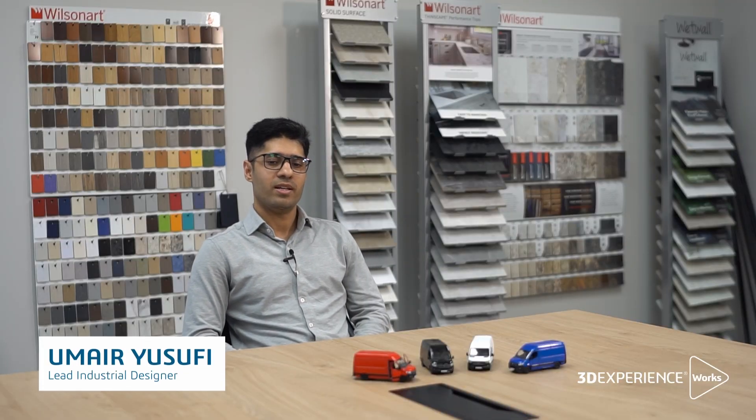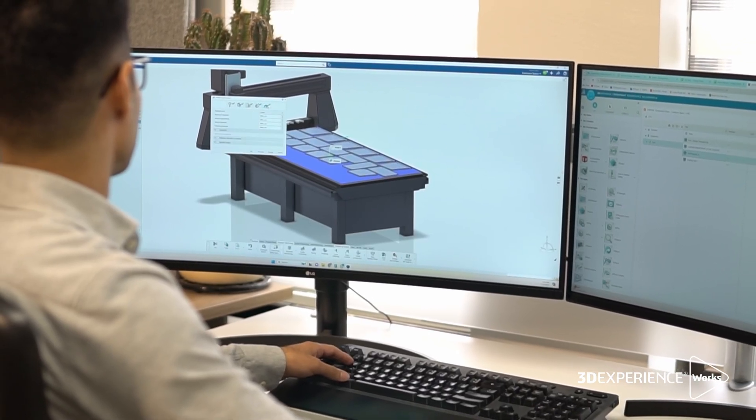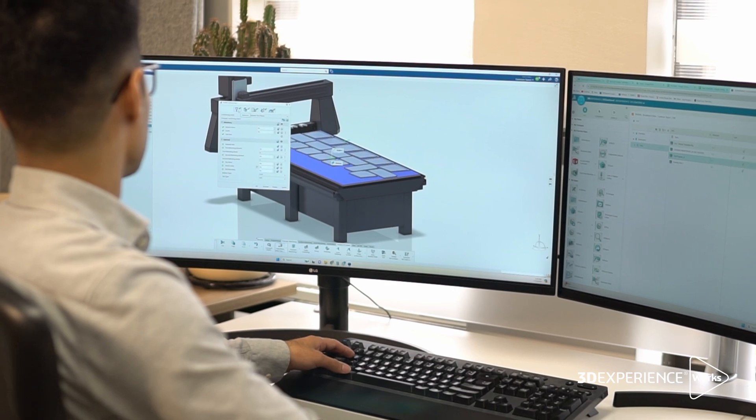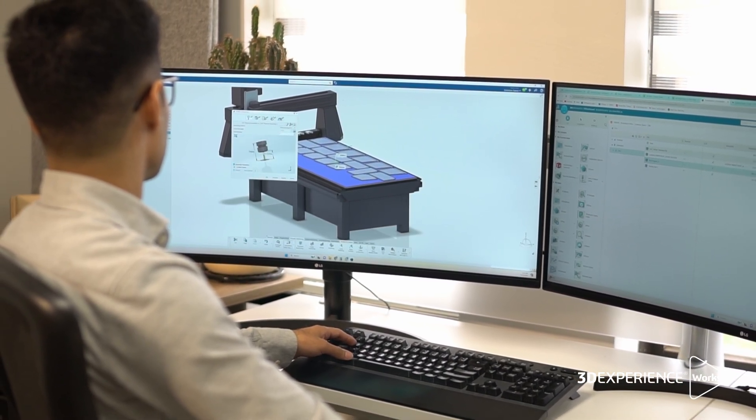Delmia Cam has enhanced our manufacturing capabilities and helped us produce precise parts. It has improved the way we nest files and the way we produce parts.